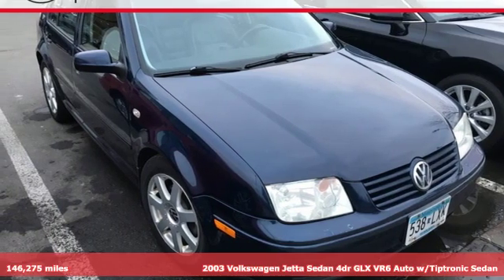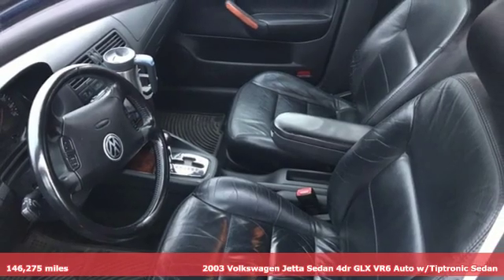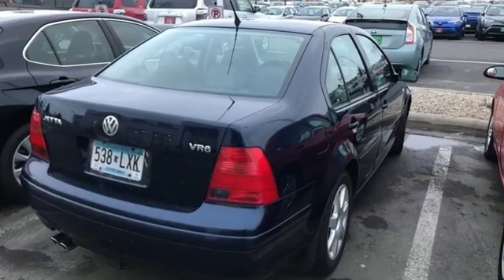It's a 2003 Volkswagen Jetta sedan. German-engineered style, performance, and precision come together to create the perfect compact sedan. And with features like these, every drive's a pleasure.